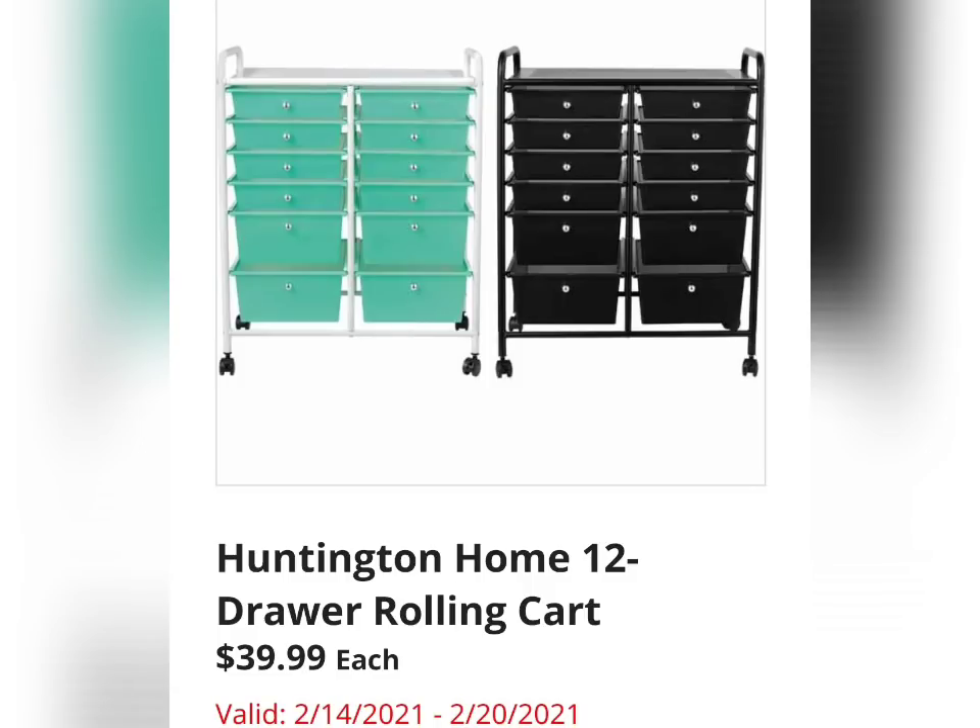Huntington Home 12-Drawer Rolling Cart for $39.99. It's showing that it's going to have it in teal or in black. This is pretty nice — available February 14th through the 20th.